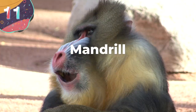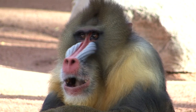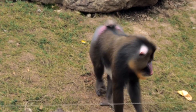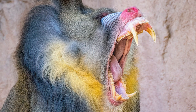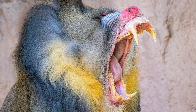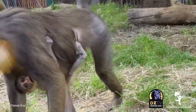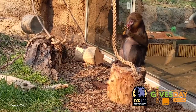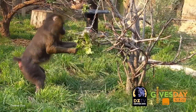Number 11: Mandrill. These impressive creatures not only have one of the most colorful faces and colorful backsides known to man, but must also be one of the most terrifying-looking animals in the world when they're upset. With its red nose, blue face, and orangey-amber eyes, the mandrill is certainly a colorful creature.